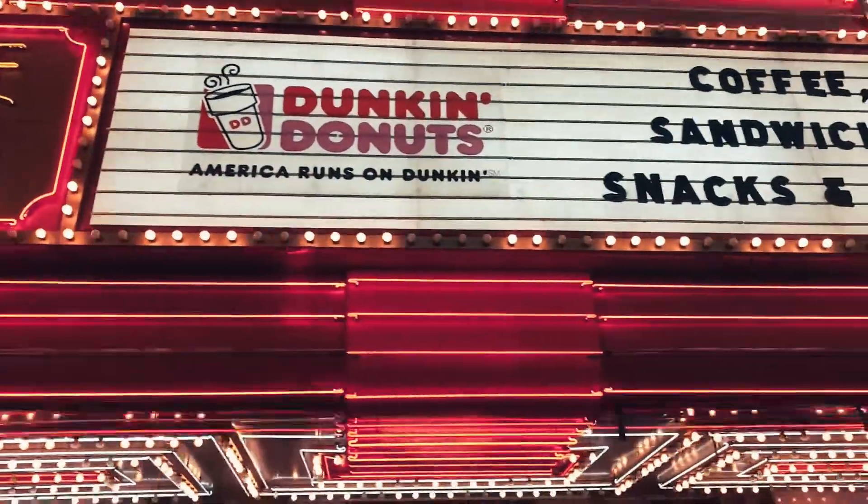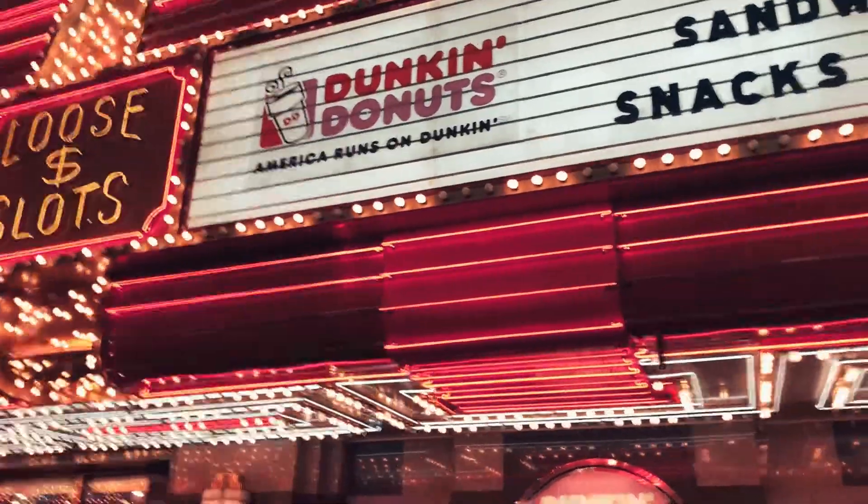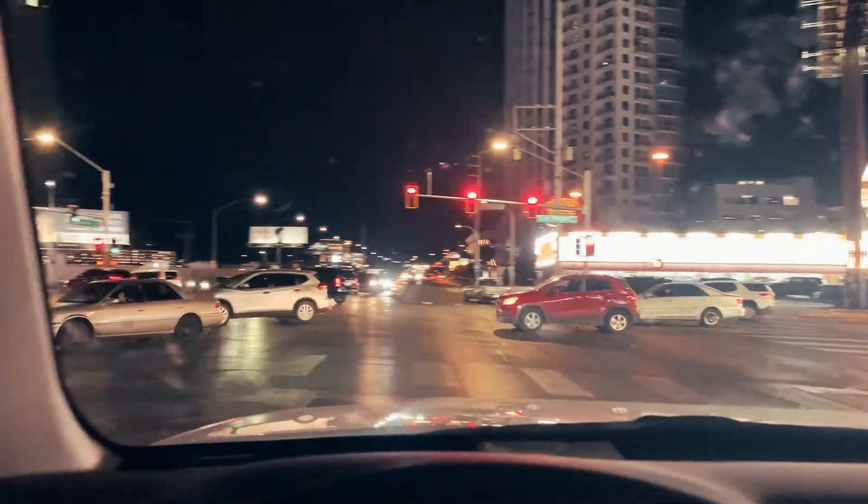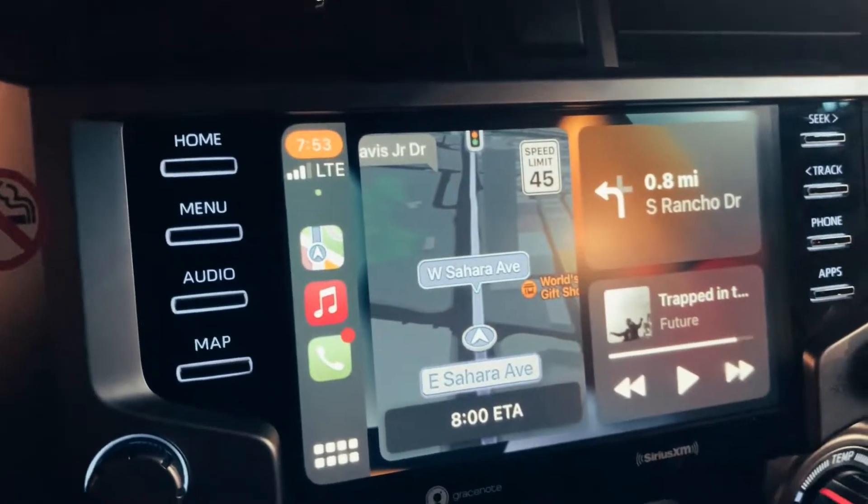I finally found a Dunkin' Donuts on this side of the country. After exploring Fremont Street, I'm going to go to the Strip now because I need to find you.